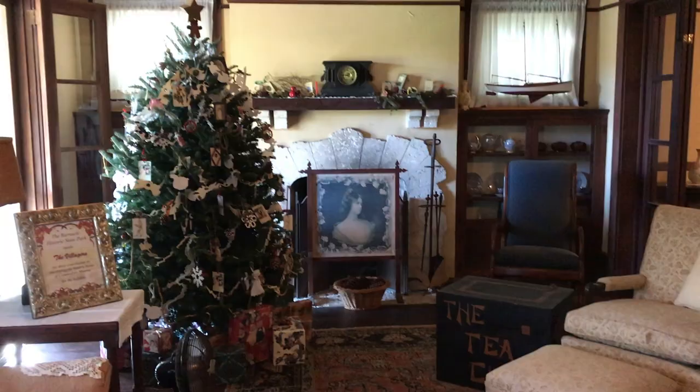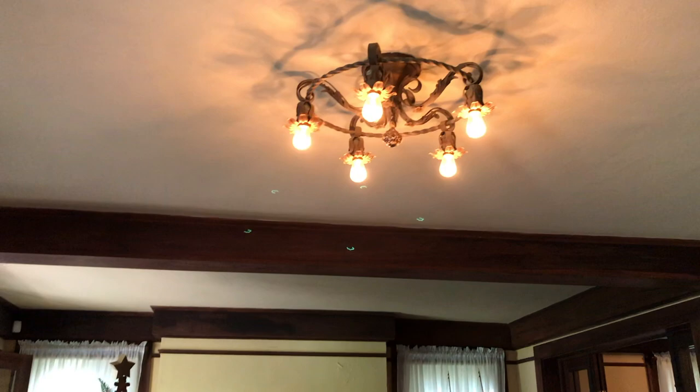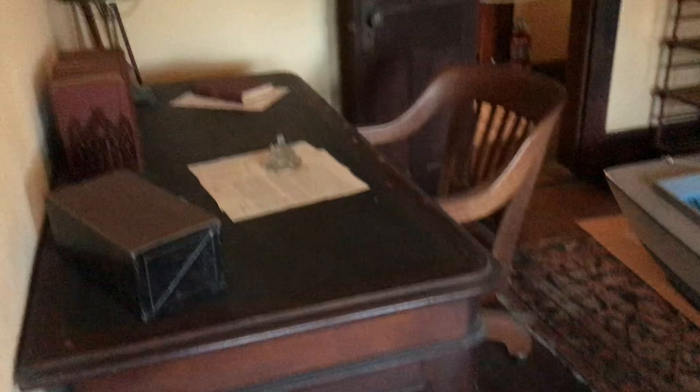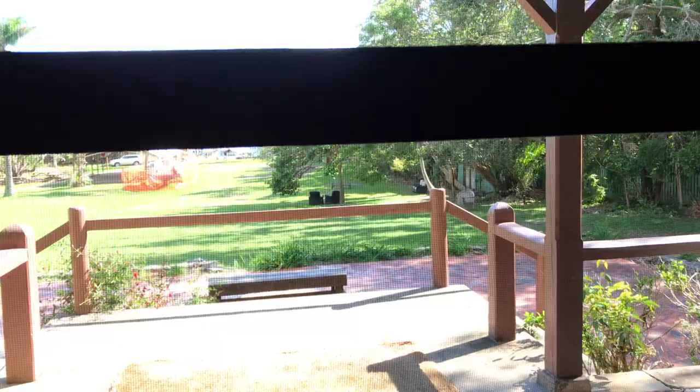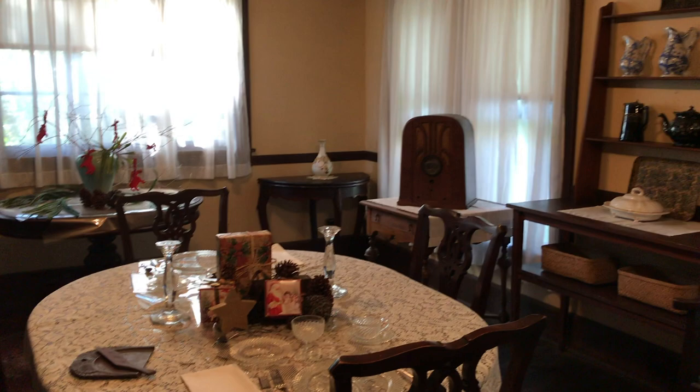You can see the nautical influences everywhere, and models of Monroe's boat designs. This is the dining room where the family would have gathered for their meals. Monroe was a salvager — he used wood and other materials from salvaged boats to build parts of the home.